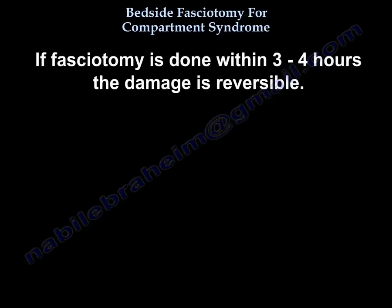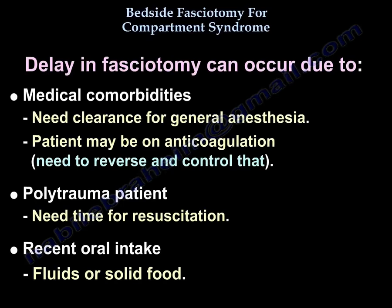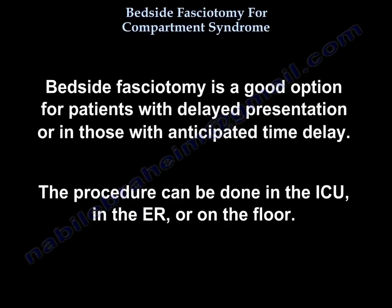If fasciotomy is done within 3 to 4 hours, the damage is reversible. At 6 hours, there will be variable muscle damage. Delays can occur due to medical comorbidities requiring clearance for general anesthesia, anticoagulation that needs to be reversed, polytrauma requiring resuscitation, or recent oral intake of fluids or solid food. It is often difficult to determine the exact onset of elevated compartment pressure.